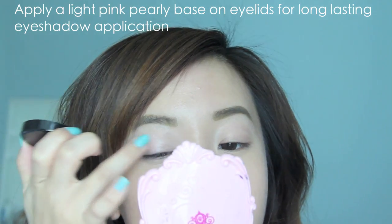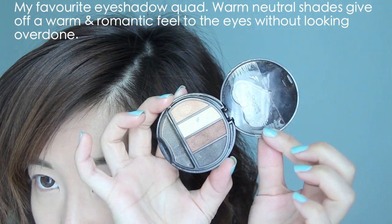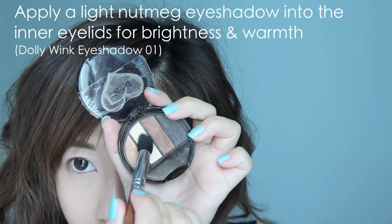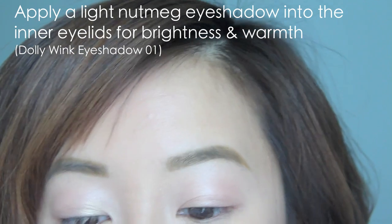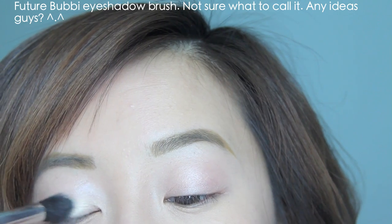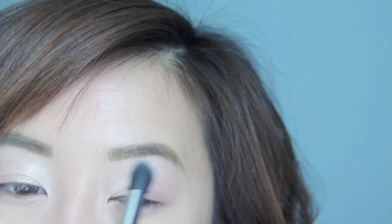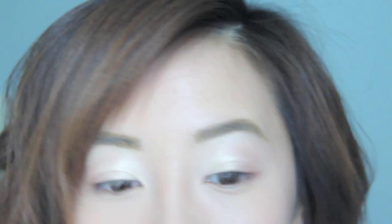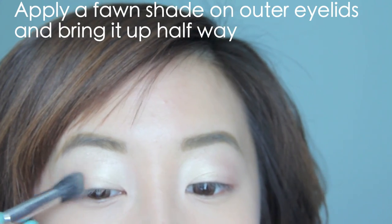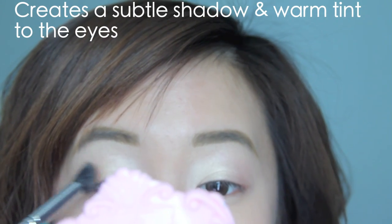Applying a base for the eyes will keep your eyeshadow long-lasting and crease-free. And because pink is a warm and girly color, it will create a hint of sweetness to the eyes. This is actually my favorite neutral eyeshadow quad because the colors are so warm and beautiful. With the lightest eyeshadow, which is this nutmeggy color, I'm highlighting my inner eyelids and bringing the color halfway up. This will give a subtle, warm tint to the eyes.